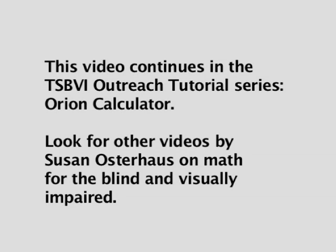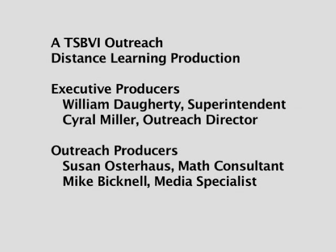This video continues in the TSBVI Outreach Tutorial Series, Orion Calculator. Look for other videos by Susan Osterhaus on math for the blind and visually impaired. A TSBVI Outreach Distance Learning Production.